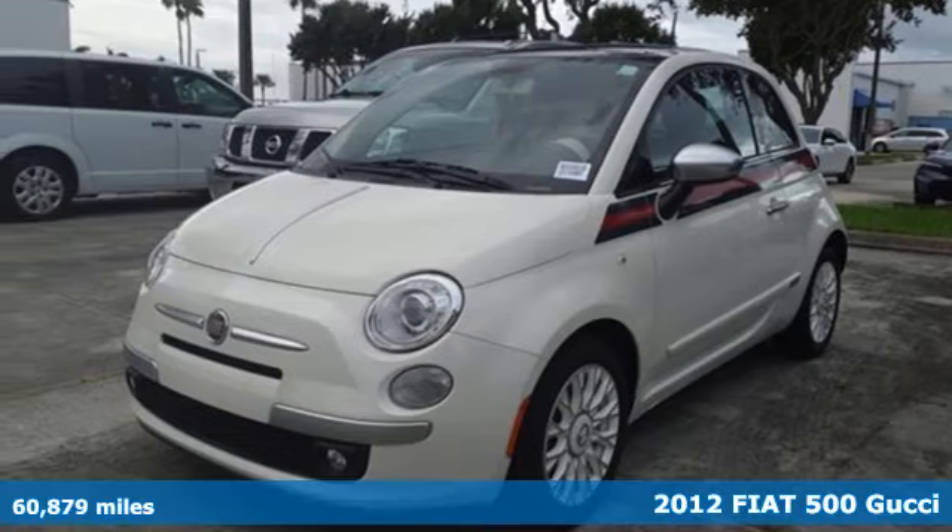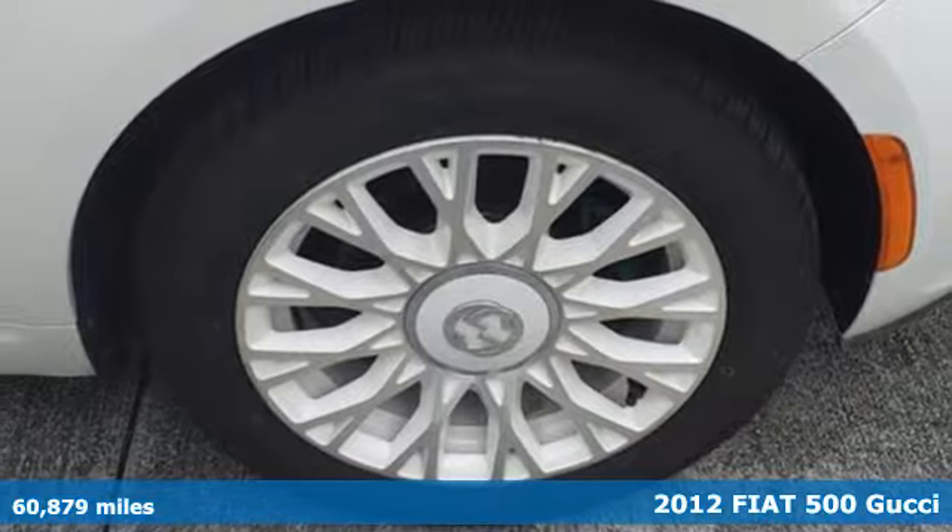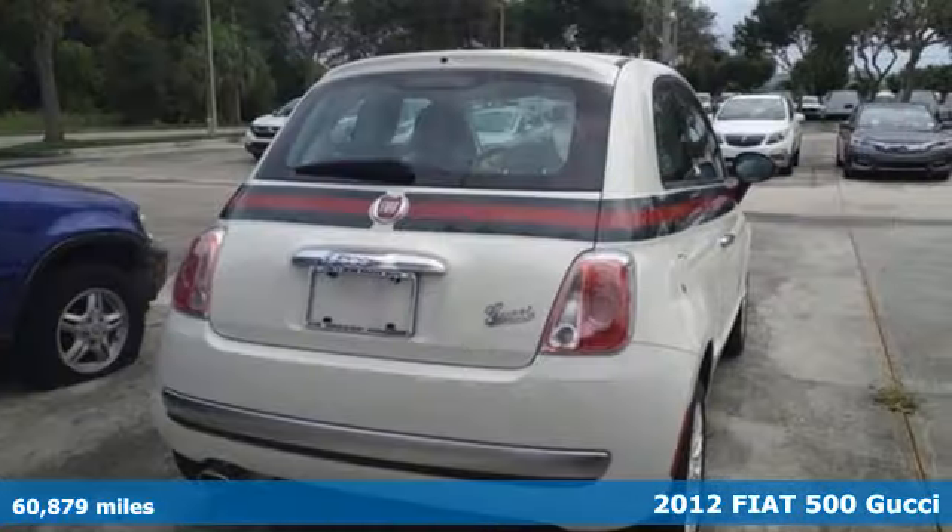It's a 2012 Fiat 500. This playful 500 was created for those with an eye for detail. Every inch has been designed with style and purpose.